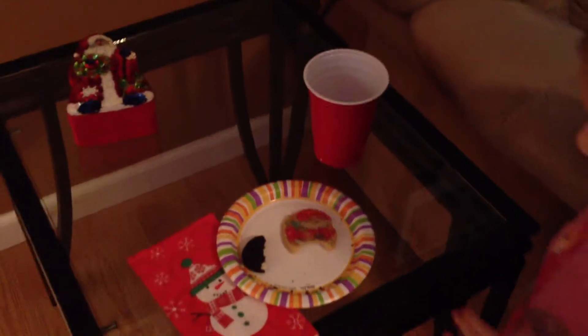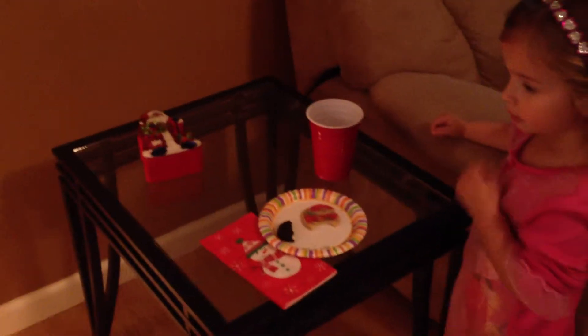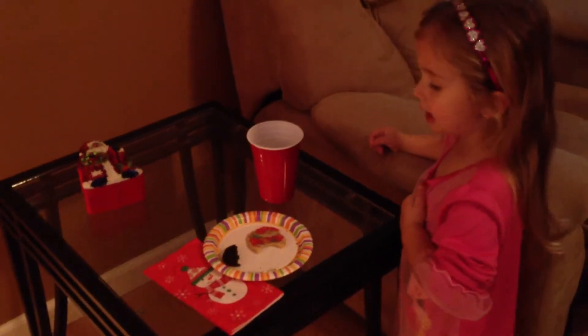No, they're not for you. Do you know who ate these? Who? Santa Claus. Wow. And he had some milk that he drank too. You see that? We forgot to leave them out last night, so after you went to bed, Mom did that. Mom left those out for Santa. Because remember you said you wanted to leave him some Oreos? Yeah.